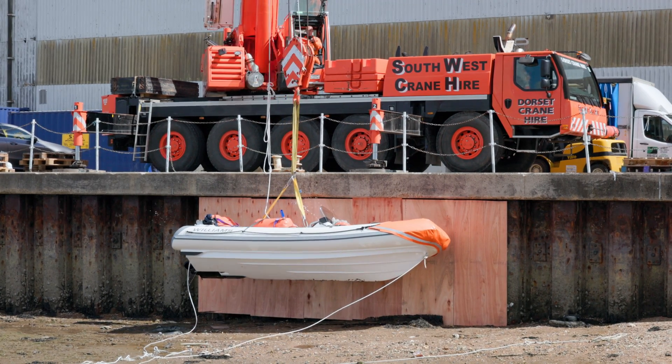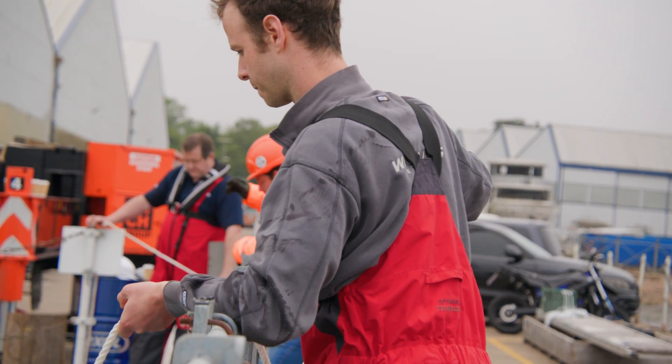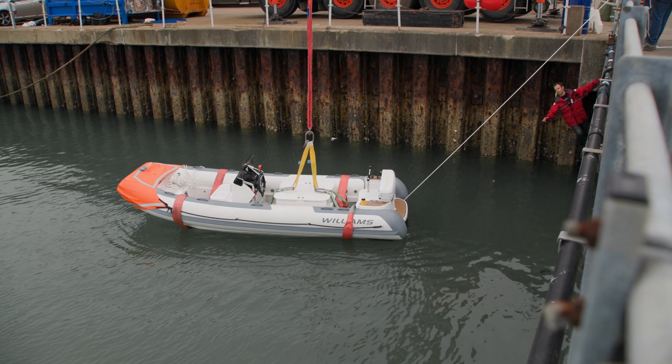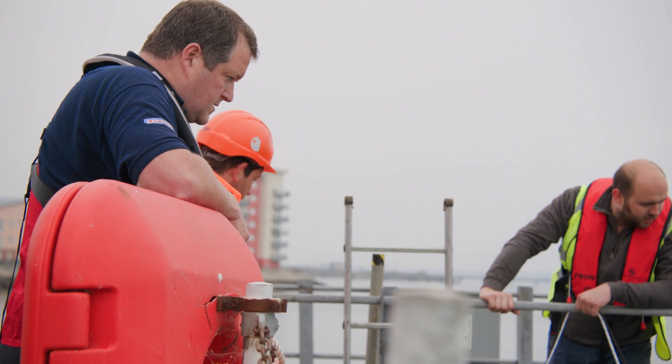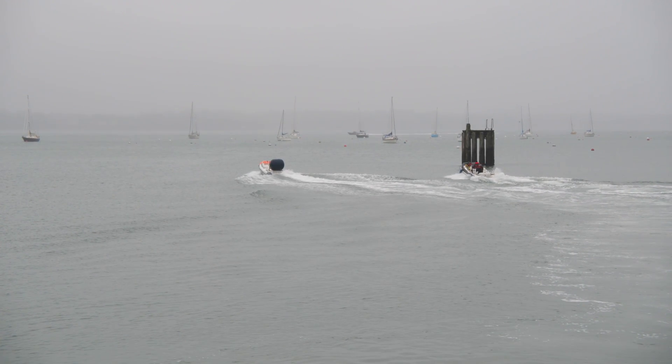Day two put the diesel jet 505 through a non-stop four-hour endurance sea test. This included a man overboard test and a swamp test, which involves swamping the footwells with water and demonstrating that the boat is still able to support a full load.